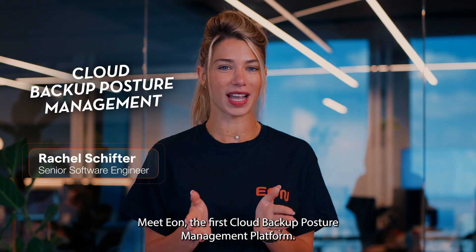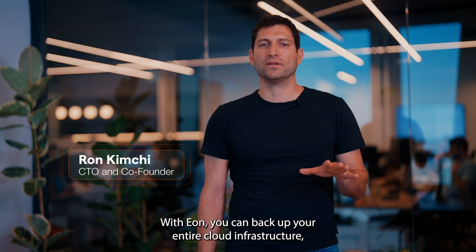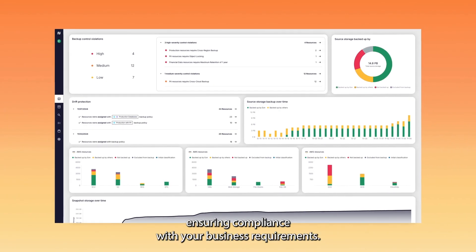Meet EON, the first cloud backup posture management platform. With EON, you can backup your entire cloud infrastructure, ensuring compliance with your business requirements.